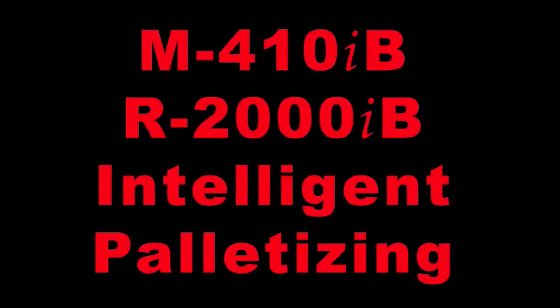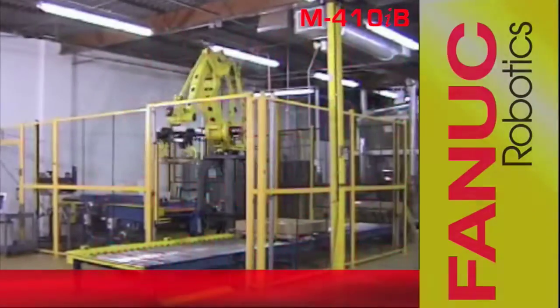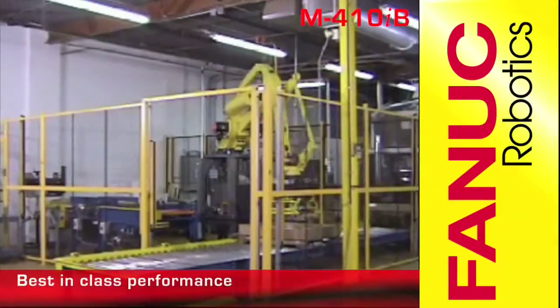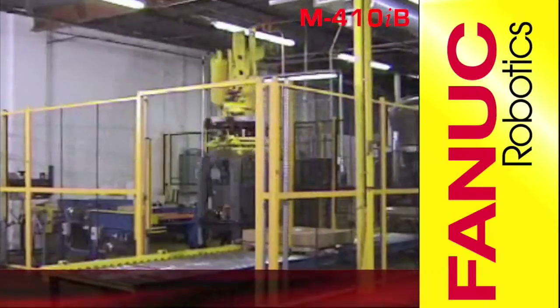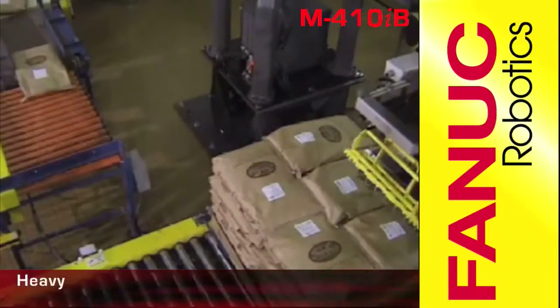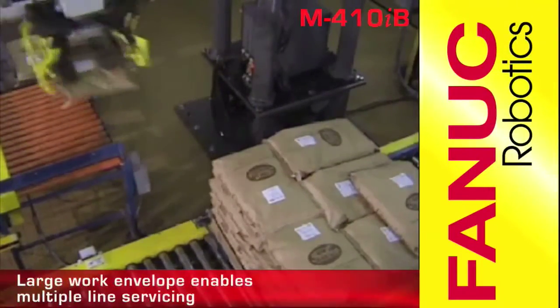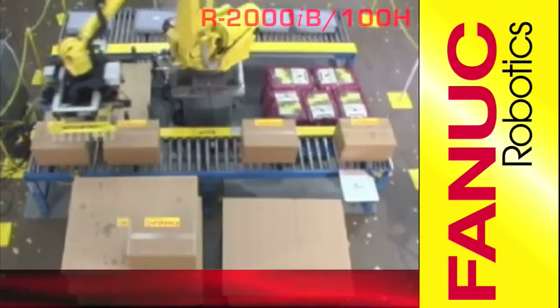The FANUC M410iB robot and the FANUC R2000iB robot offer versatile automated palletizing solutions. The FANUC M410iB features best-in-class performance as the world's fastest dedicated purpose palletizing robot, with a heavy payload for palletizing and depalletizing, complemented by a long reach for simultaneous multi-line servicing.